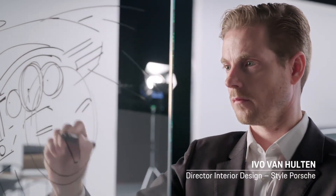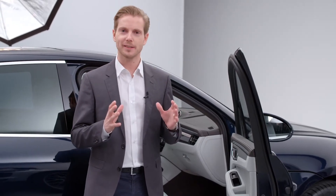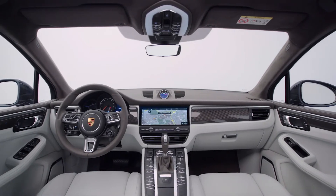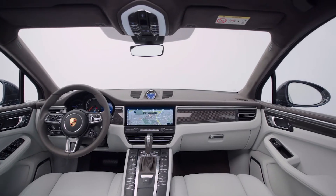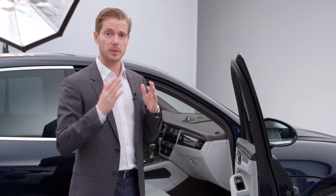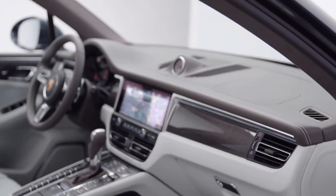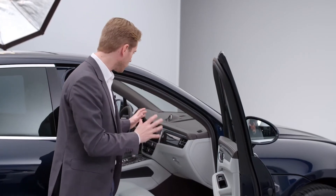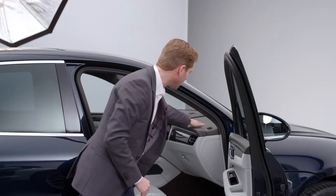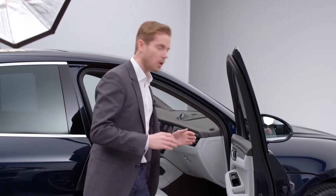Our focus for the interior design of the new Macan was obviously to ensure that it looks like a genuine Porsche. For us, this meant decisions like aligning the dashboard horizontally, as you can see here. This feature beautifully emphasizes the width and delivers an uncluttered finish — the driver's attention should be on the road, after all. The element that really makes this vehicle a Macan is the fact that the design is fundamentally more robust. You can see this at the doors, but also on the passenger side. The design is really three-dimensional.